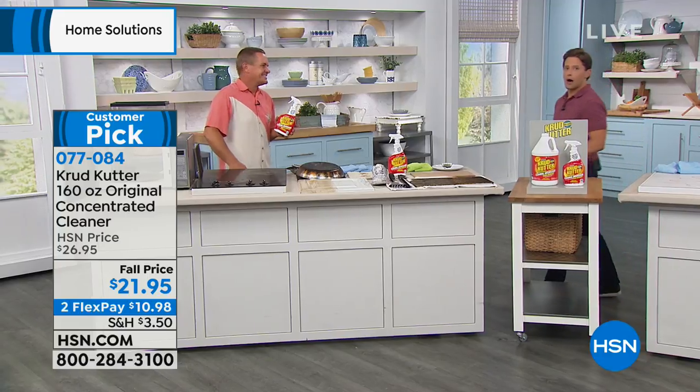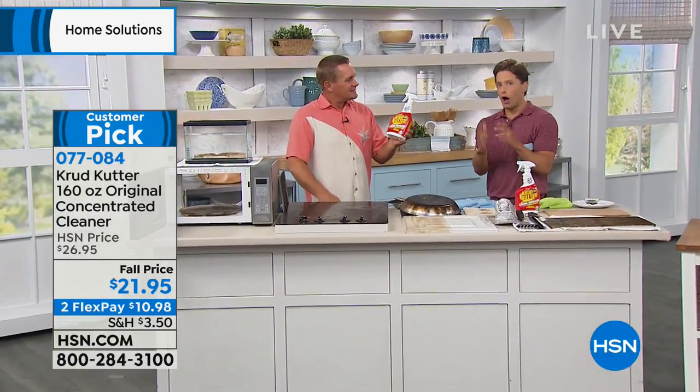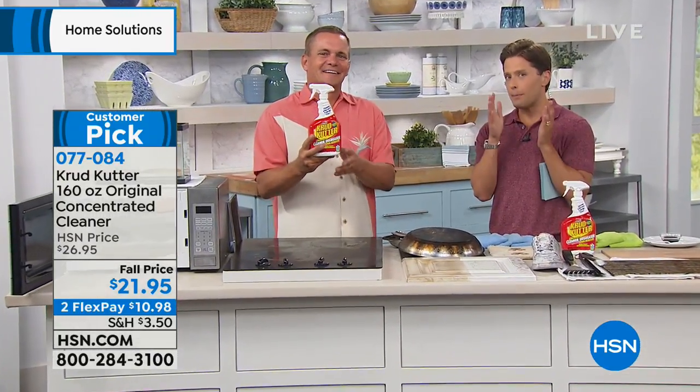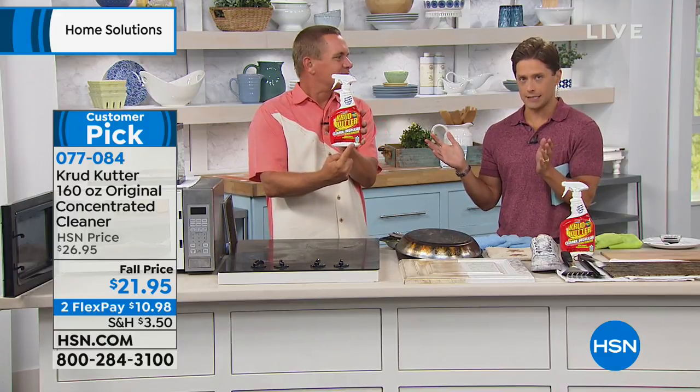Jon Florell is joining us. We're going to get you some amazing demonstrations to show you what this product is capable of. And it's a customer pick — so people who bought it, heard us talk about these crazy worst-ever stains, and they made it a customer pick because it works.